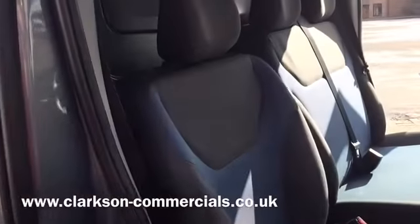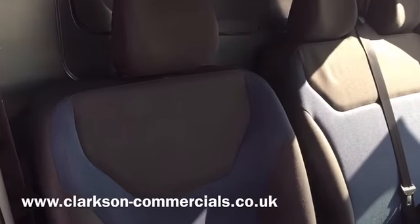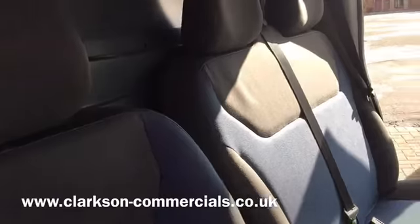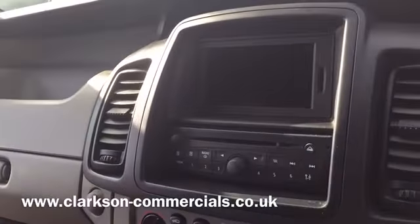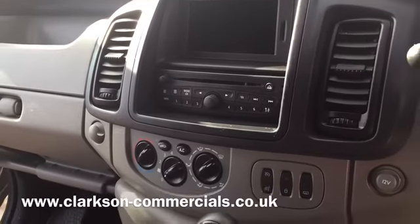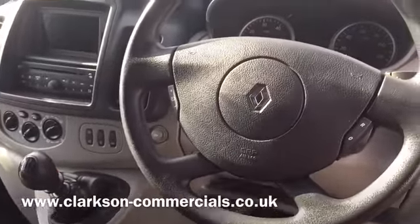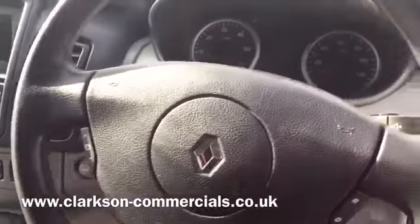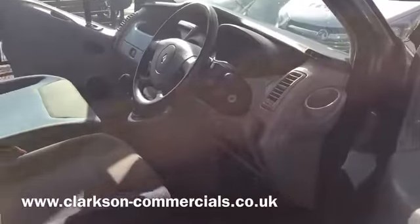Looking inside, we've got the usual double passenger seat and driver seat with armrests, finishing in a slightly different trim. We've got electric windows and mirrors, built-in TomTom sat nav, radio with Bluetooth and media streaming, air conditioning, and the multi-function steering wheel with cruise control. It's all in lovely condition in there — no rips or tears on any of the seats.